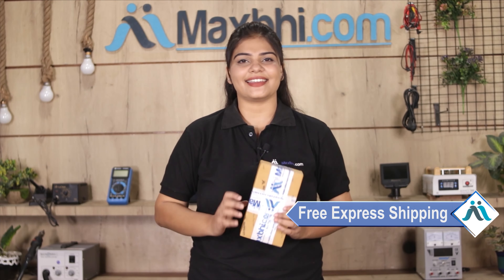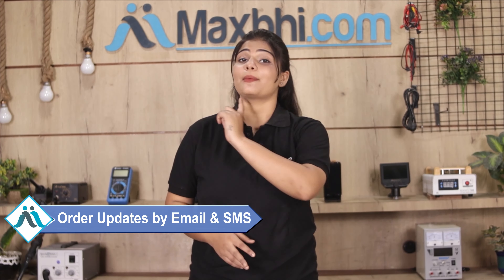Once your payment is done and your order is processed, it will be safely packed and dispatched within 1 or 2 days. Yes, shipping is free, so you just have to pay for the product and nothing else. All updates and tracking details will be sent to you by email or phone so you can track the status of your order.